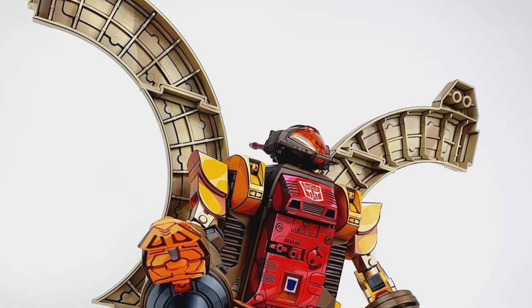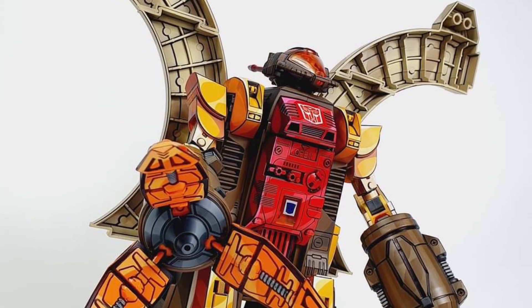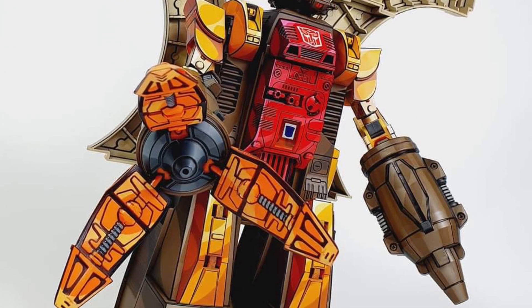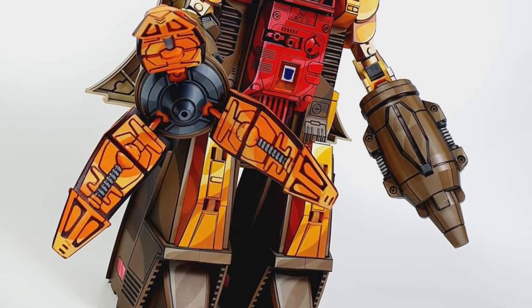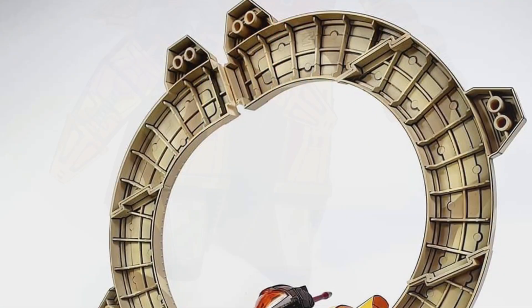Oh yeah, I would love — and I said this yesterday — to see someone send the New Age Toys Omega Supreme to L.E.K. Customs to cell shade that one. Because that one really has the cartoon look of him, especially his face sculpt. That would be really awesome to see.